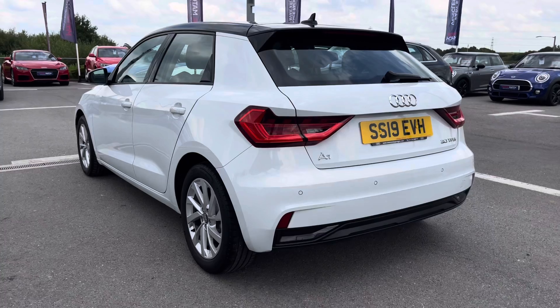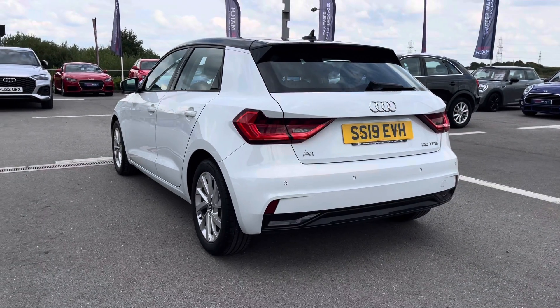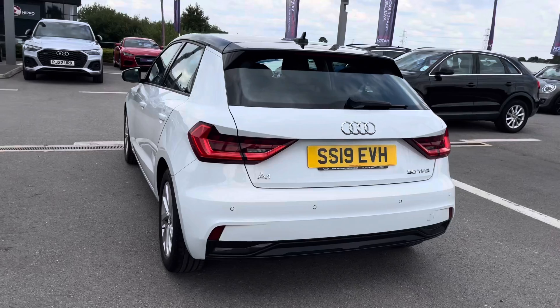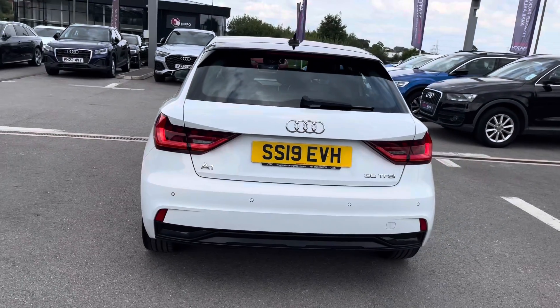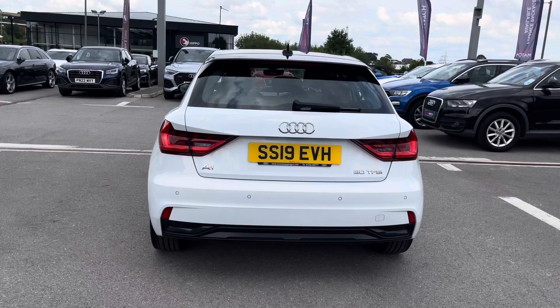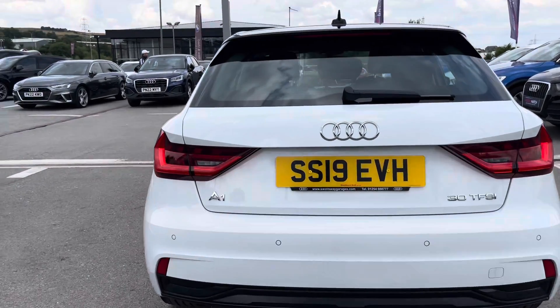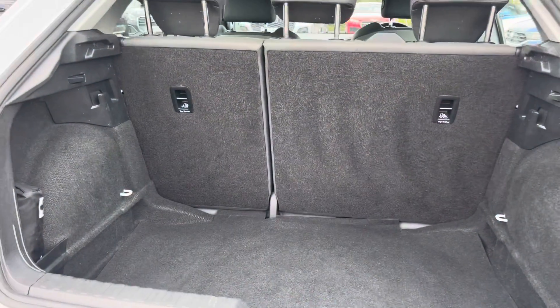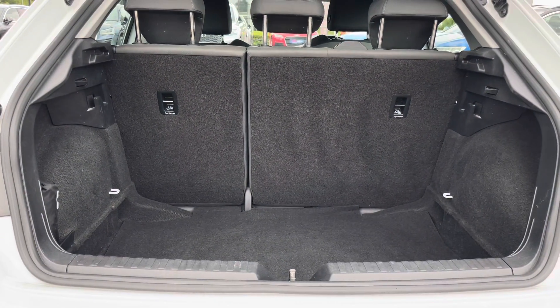Moving to the rear end of this A1, we can see it looks so sleek and sophisticated. Finished in Glacier White, which is a metallic paint finish, with a beautiful contrast roof. We've got the LED rear lights and dynamic rear indicators to give that stylish presence on the road to this A1 Sportback. The manual boot opening is really easy to operate.